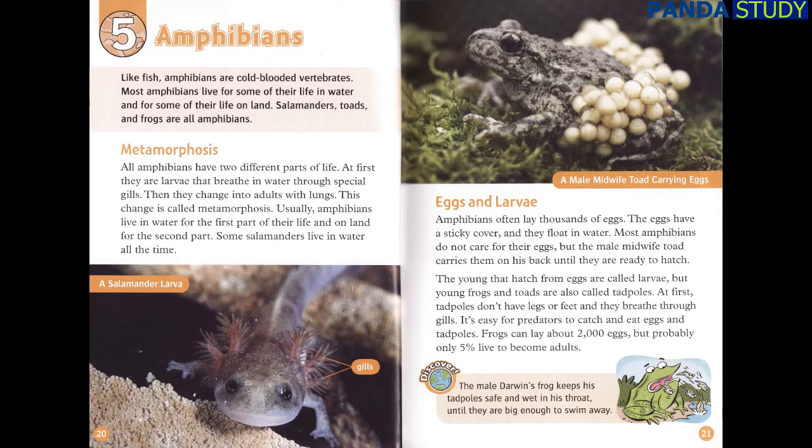Like fish, amphibians are cold-blooded vertebrates. Most amphibians live for some of their life in water and for some of their life on land. Salamanders, toads, and frogs are all amphibians. All amphibians have two different parts of life. At first they are larvae that breathe in water through special gills. Then they change into adults with lungs. This change is called metamorphosis. Usually amphibians live in water for the first part of their life and on land for the second part, though some salamanders live in water all the time.